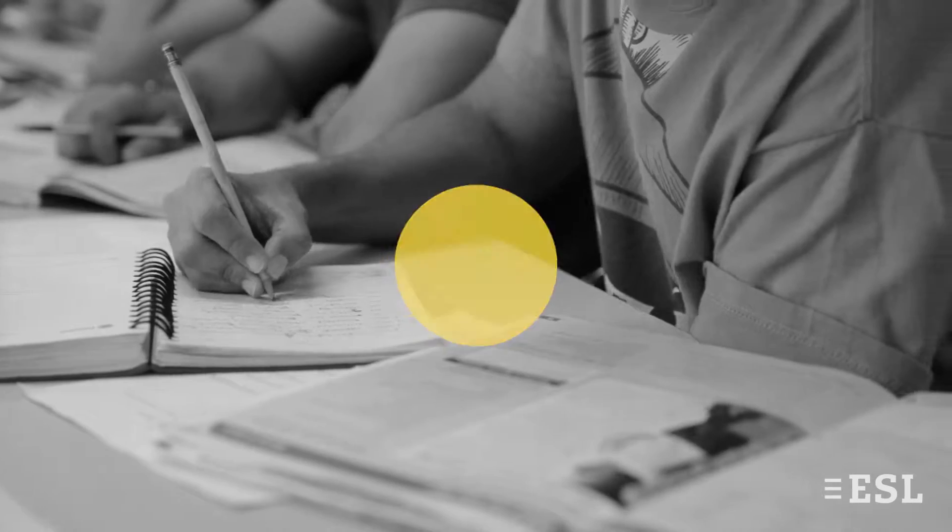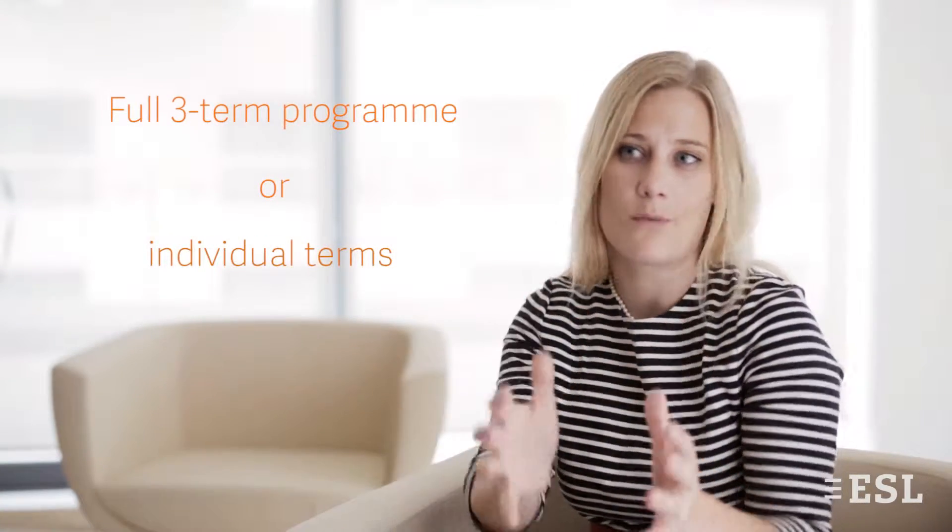The English for Global Career Development programme is broken into three different semesters. Each semester is eight weeks, and the student can take all three semesters, or they can come in and just take one of those terms.